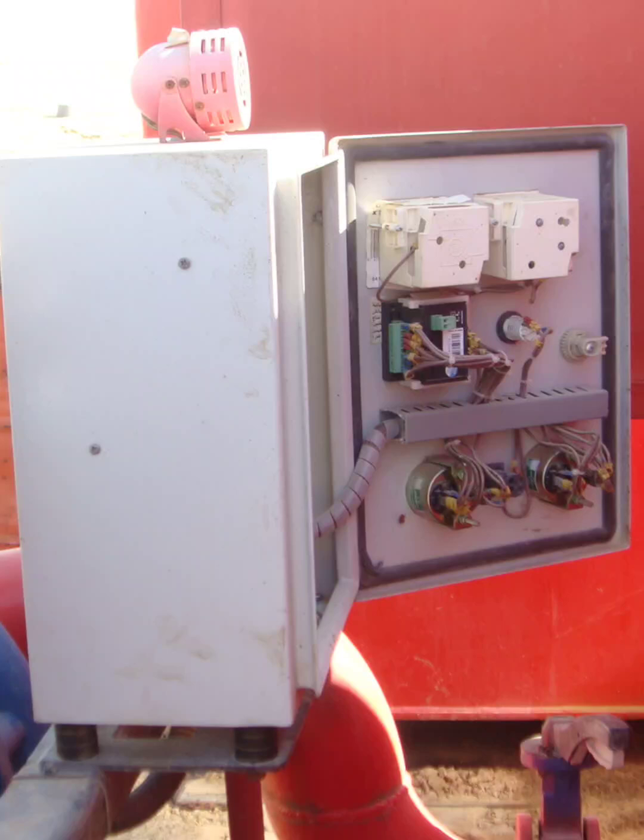Electrical panels might seem simple, but one mistake can lead to shock, fire, or even fatalities. Stay alert, follow standards like NFPA 70E and OSHA 1910, and always verify before you touch.